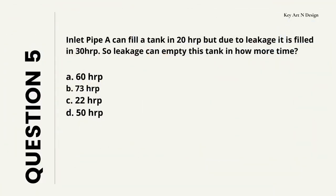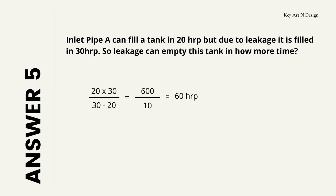Question number 5. Inlet pipe A can fill a tank in 20 hours, but due to leakage it is filled in 30 hours. So leakage can empty this tank in how many hours? Your options are A: 60 hours, B: 73 hours, C: 22 hours, D: 50 hours. So let's check the answer — your answer is 60 hours.